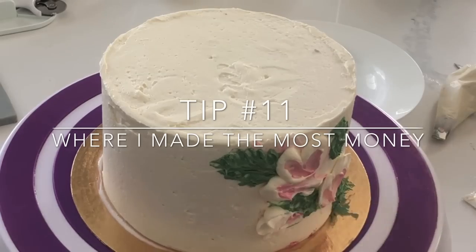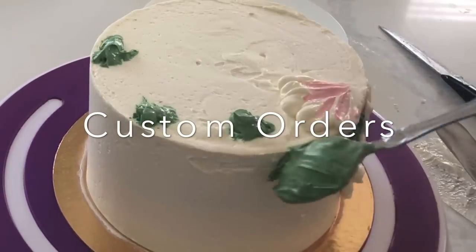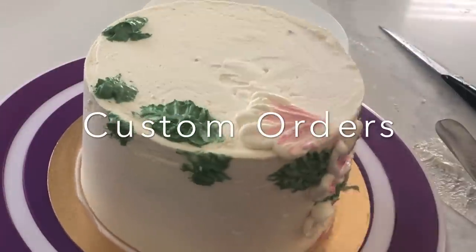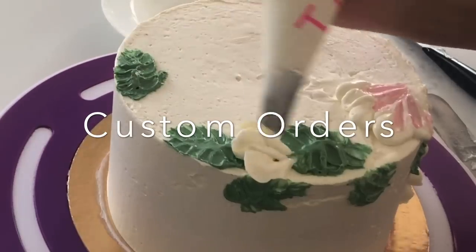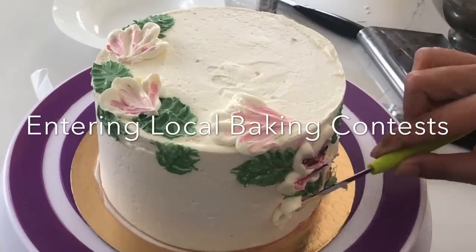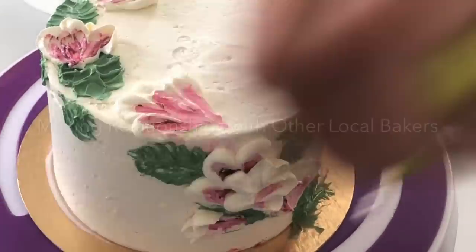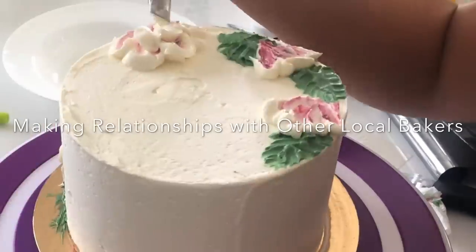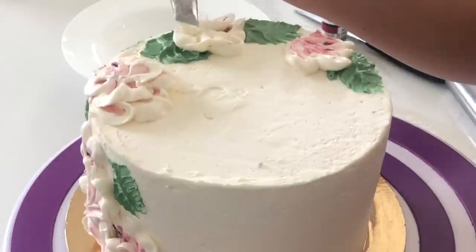Tip number eleven: where I made the most money. It's all in the custom orders. One of my cakes on average would sell for around $150 or so for maybe a couple hours of work. Once you get good at things and once you've got that technical skill, you're going to be able to do a lot more custom orders at once and charge prices that you are worth. Also, entering local baking contests can be very profitable — this is a fun and unexpected way to earn money. And making relationships with other local bakers is going to be beneficial for both of you, because there were many times where I wasn't able to complete an order and somebody else did instead, and vice versa.